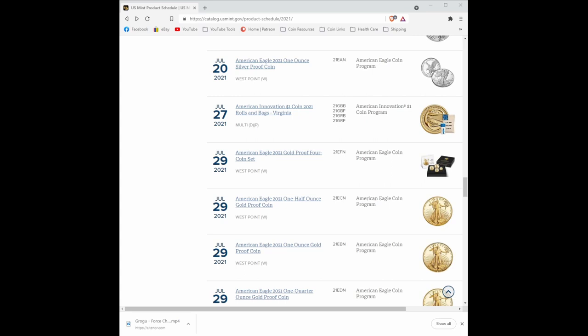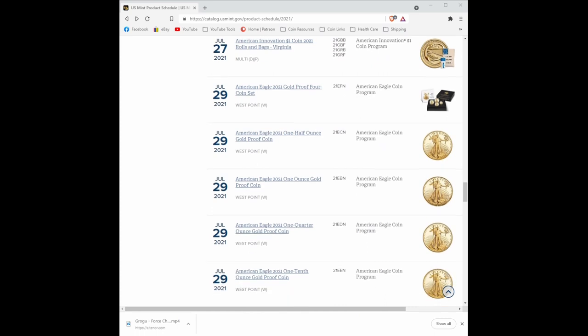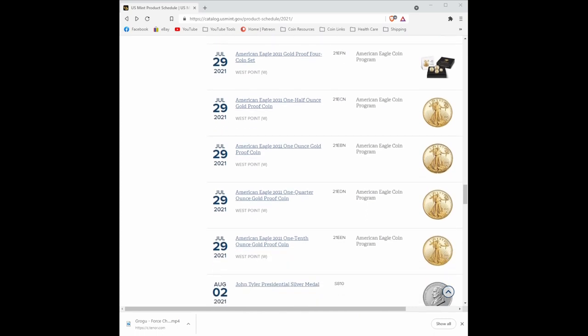Starting one month ago tomorrow, we started off with a bang with the US American Eagle 2021 one-ounce silver proof coin from the West Point Mint. That thing sold out in 15 minutes, folks, and we all had issues. It was smoother than usual but still had its issues. Then going on down a week later, we had the gold proof set come out and the gold proof individual coins. Those things were so limited they sold out quickly — even though they were gold, they sold out quick.